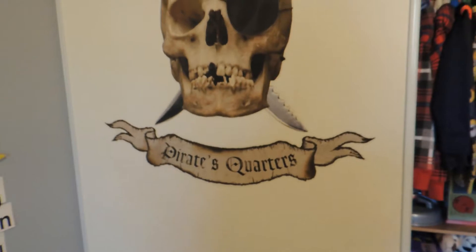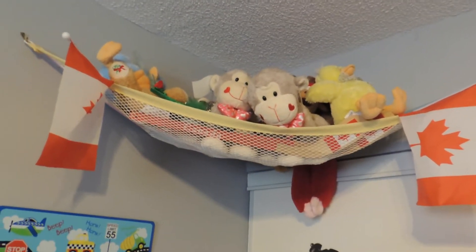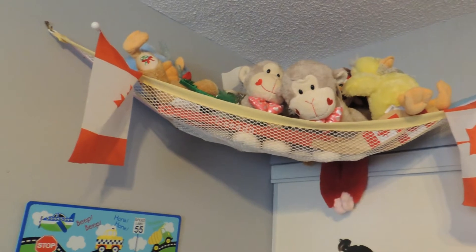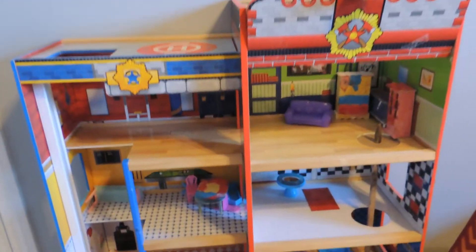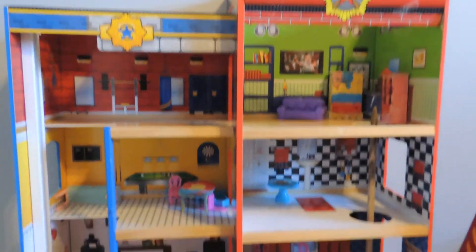This is the closet door. All their special stuffed animals are here from their first Christmas, first Easter, first whatever — any firsts of the year. There are two doors to the closet, the other one is just a white door. We have the books here and then we have this — it's kind of like a dollhouse but it's a fire station and police station.